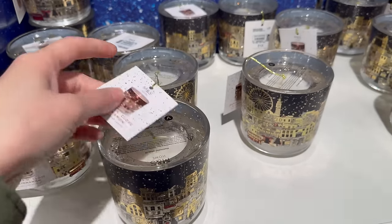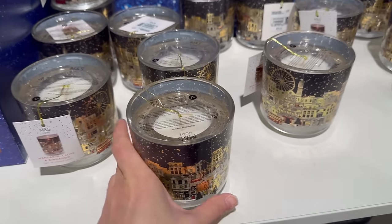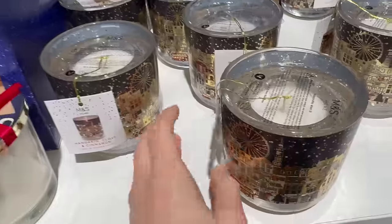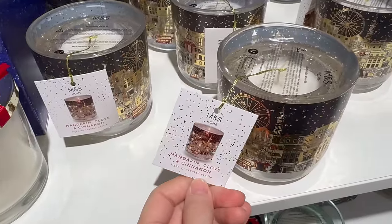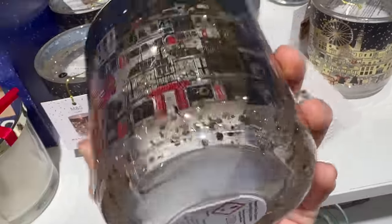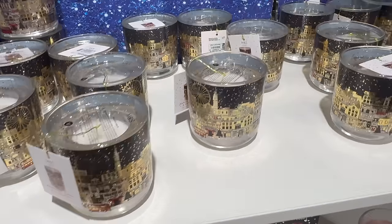Oh cool — this is the same scent as the other candle we saw, the white one. But this is an LED candle — a light-up scented candle — and it's also ten pound. I like the London scene.